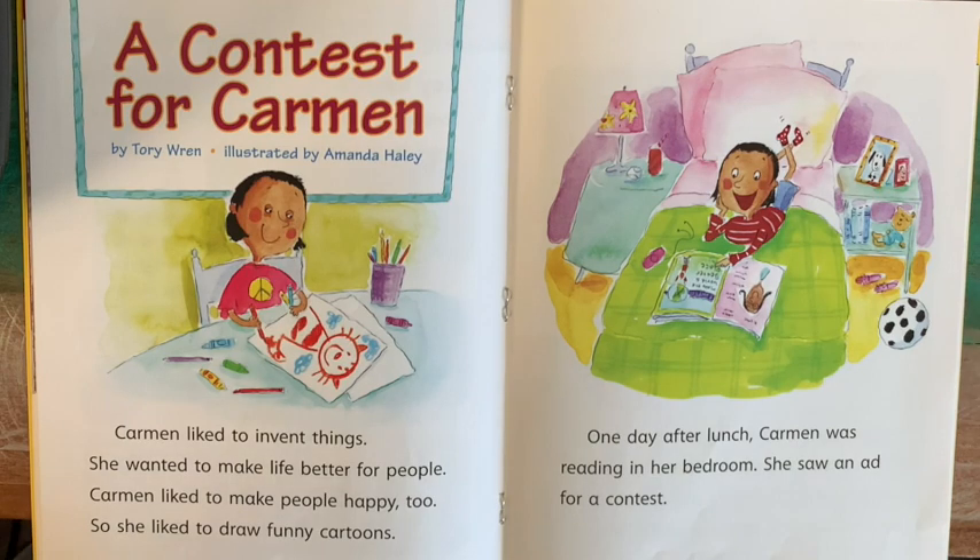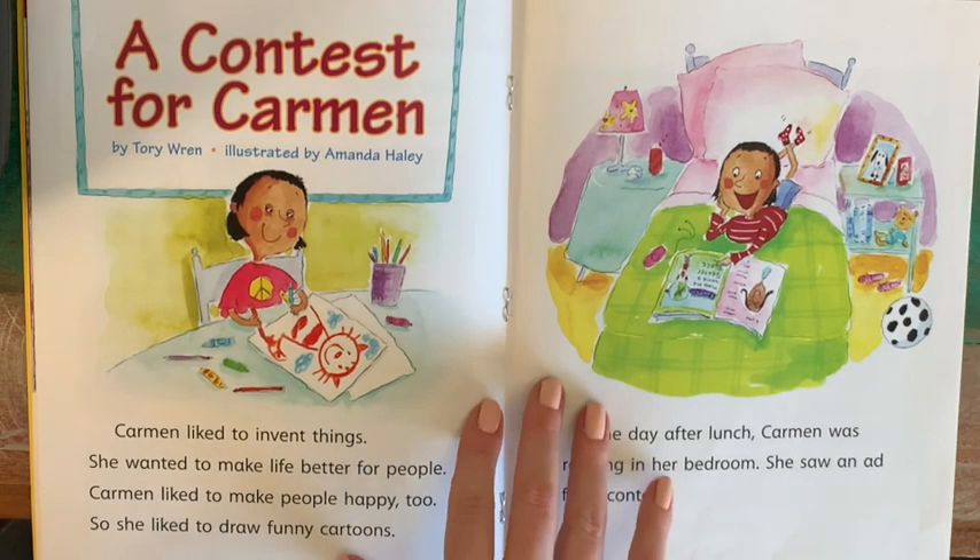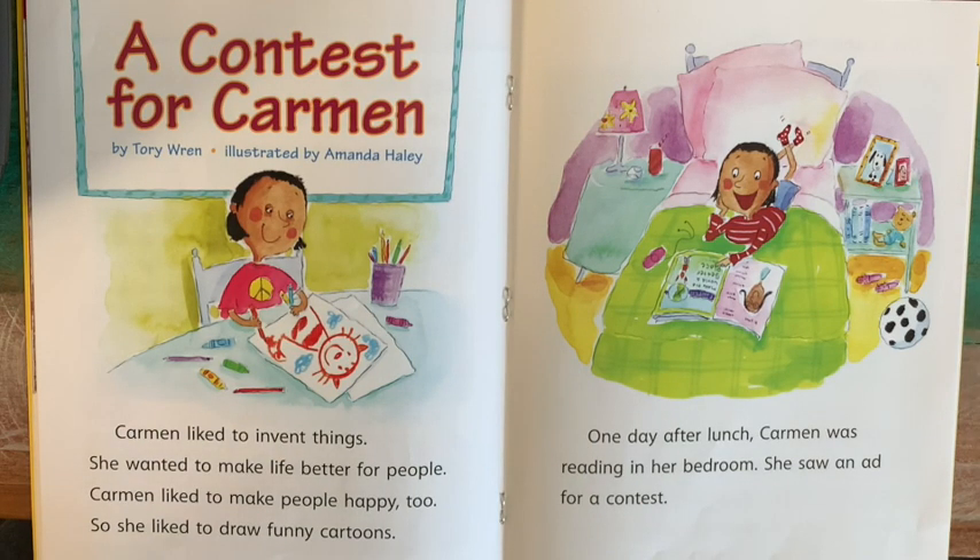Now, that first reading was an example of informational text. This one, on the other hand, is going to be a story — so, fiction. This is called A Contest for Carmen by Tori Wren, illustrated by Amanda Haley.